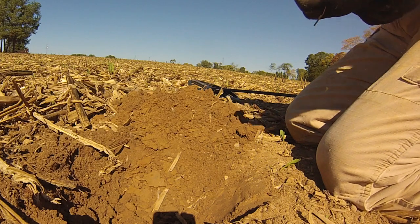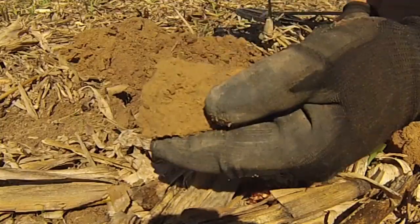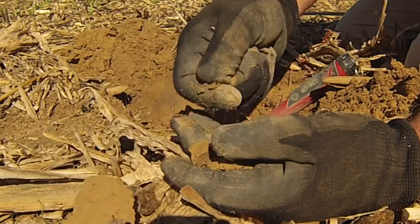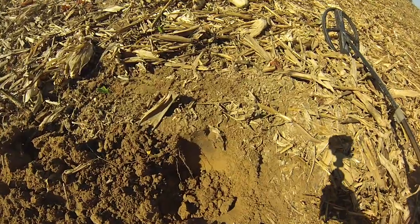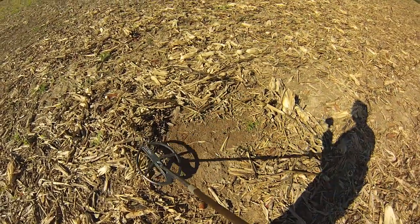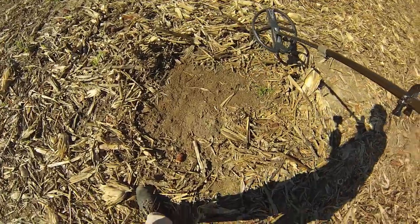I bet this is a buck — yep, another buck. This sounds much better — this is a bullet, I'm pretty sure. A 69-caliber round ball — first one of the day. This is an interesting signal because I'm getting a really good strong bullet signal in this hole, but also a signal just a little bit beyond it. A little buckshot. For some reason I've really been letting the buckshot fool me today — I've been digging a lot of buckshot that I thought was a better signal.